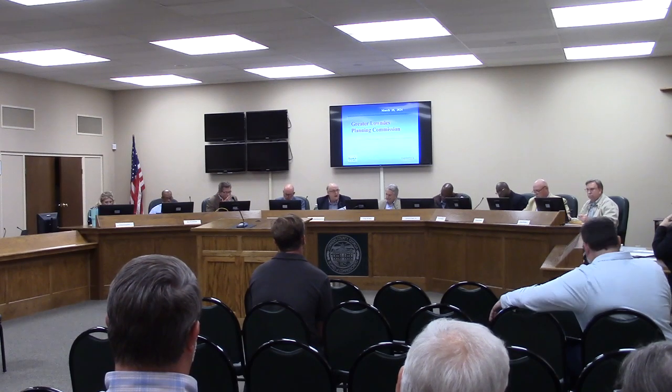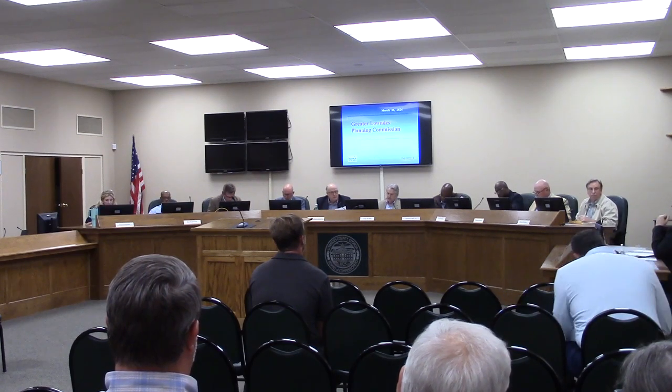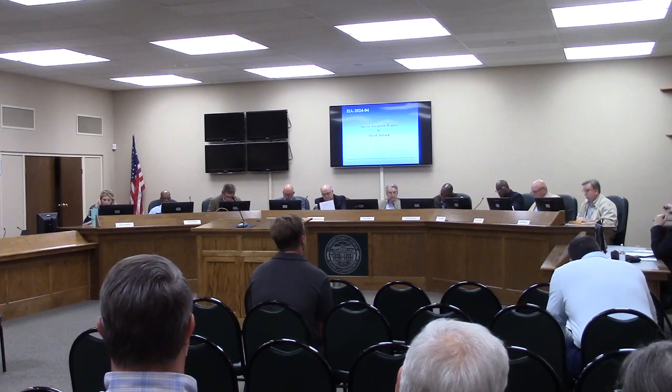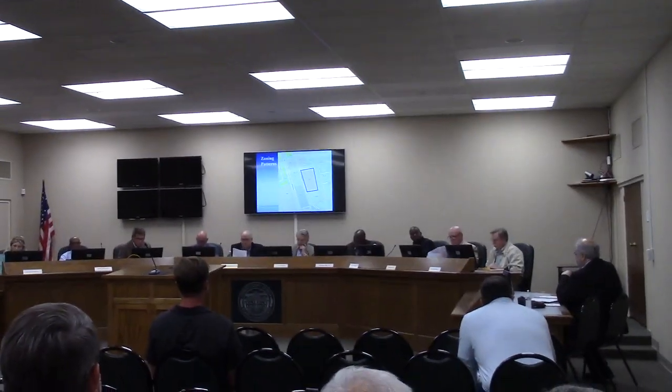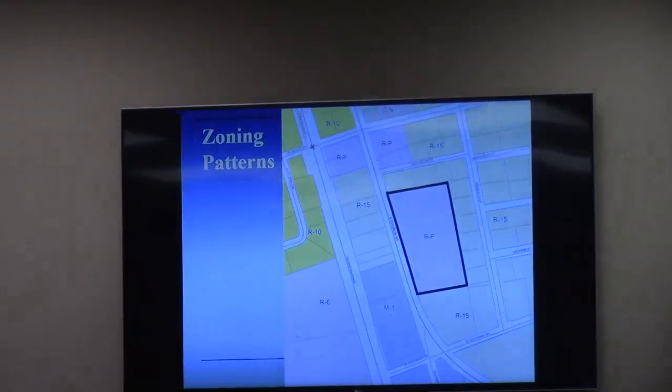The agenda is for the city of Hayhurst. Yes, sir. Thank you, Mr. Chairman. This one is a special exception request by David Lodge for a property that may seem familiar to you.